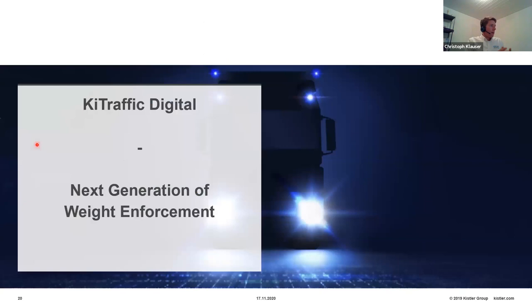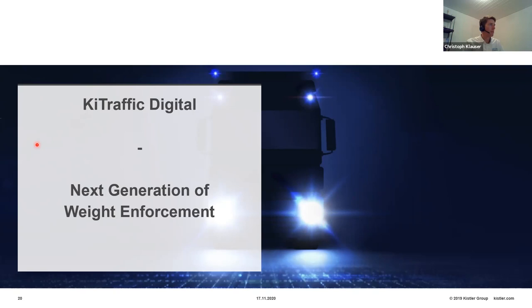Kistler can provide a full enforcement solution: sensors installed in the road to measure weight and classification, plus information on tire anomalies (detecting flat tires or mismatching tires), enhanced with license plate reading cameras and photo documentation, vehicle dimension measurement, local data processing and vehicle matching, variable message signs for pre-selection directing trucks to nearby static scales, and back-office software for processing violations according to national laws. That's what we call a full enforcement solution, tailored to specific country needs and processes. There is a new WIM system called Key Traffic Digital, especially designed for weight enforcement applications, that we believe represents the next generation.